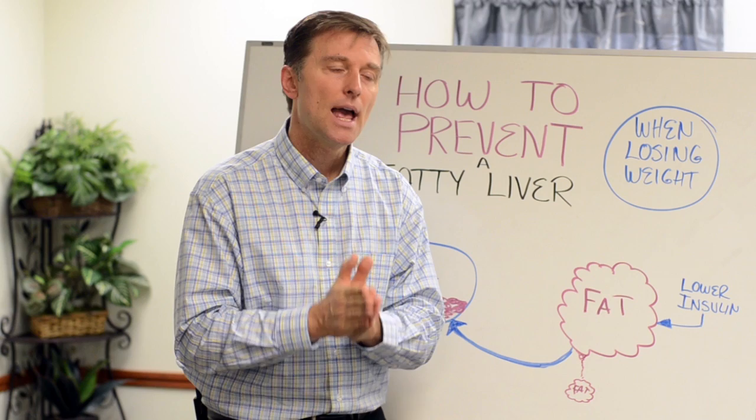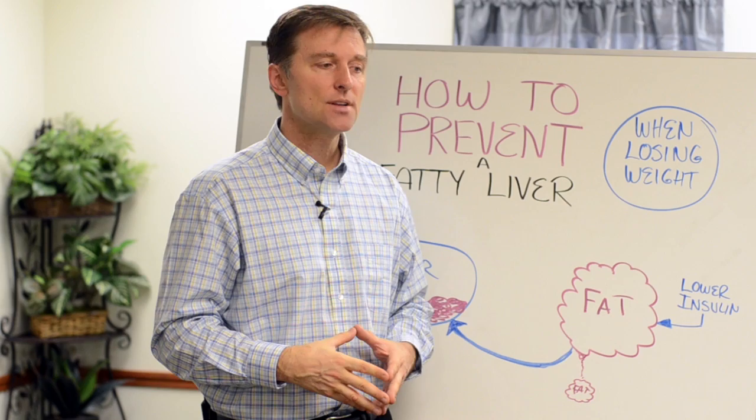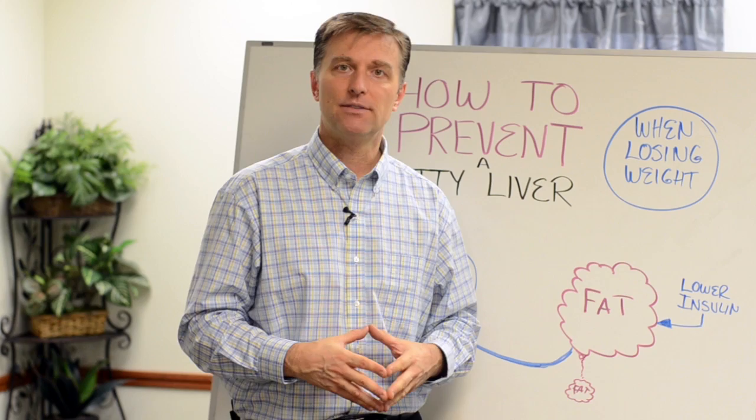Number two: apple cider vinegar. Apple cider vinegar is really, really good for the liver — it helps dissolve a fatty liver and clean it up. There are other supplements you can take, like choline, for example, that are also good for a fatty liver. And that's a type of B vitamin.